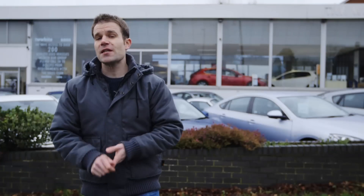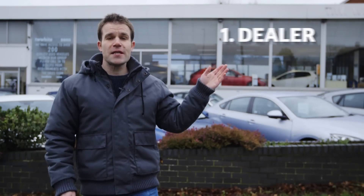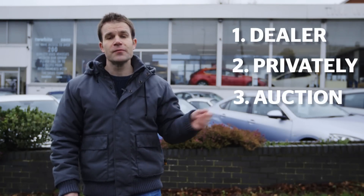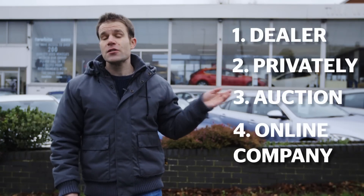You've got four options when it comes to selling your car: selling to a dealer, a private sale, selling your car at auction, or selling it online to a car buying company. We'll tell you which option will get you the best deal and the one option you really should avoid.